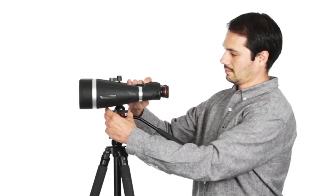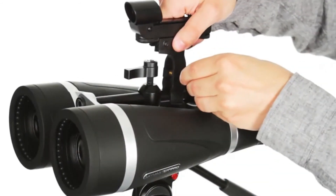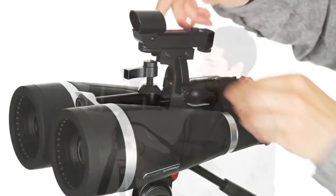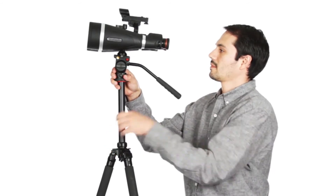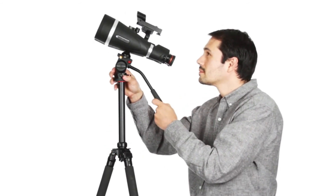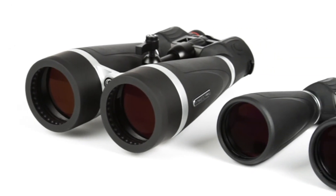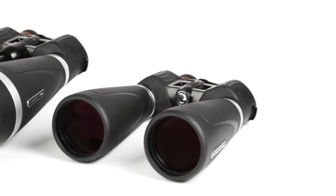SkyMaster Pro quickly mounts to a tripod for added stability in longer viewing sessions and also features a removable finder rail to affix a red dot finder scope, so you can easily and quickly locate all your favorite deep sky objects. With 15 to 20 times magnification, superior optics and added features, Celestron's SkyMaster Pro will continue to set the standard for affordable, large aperture binoculars for years to come.